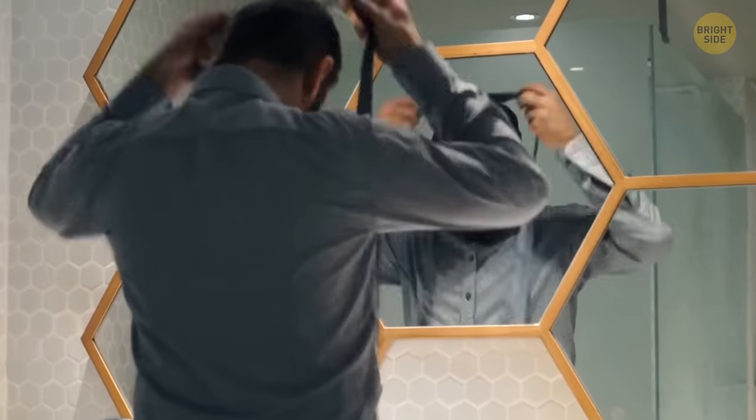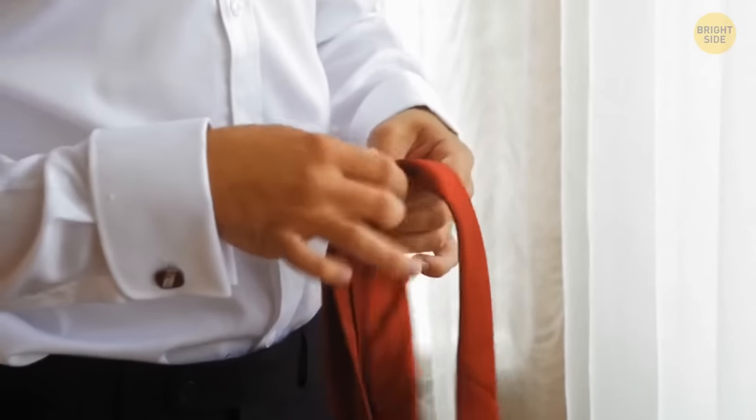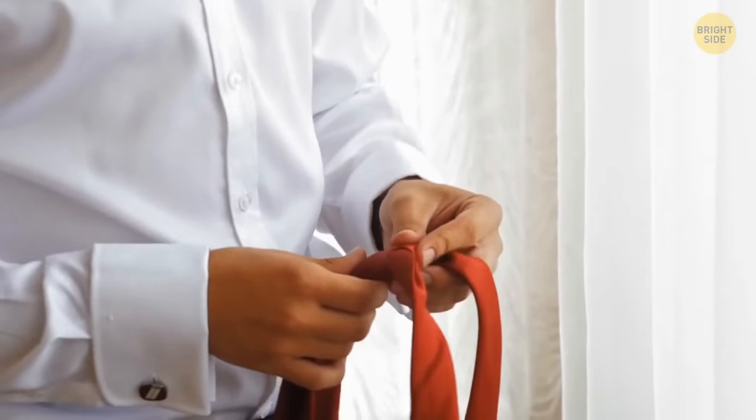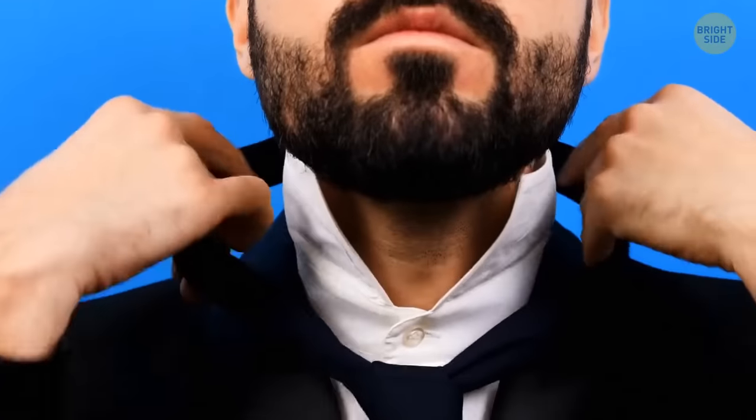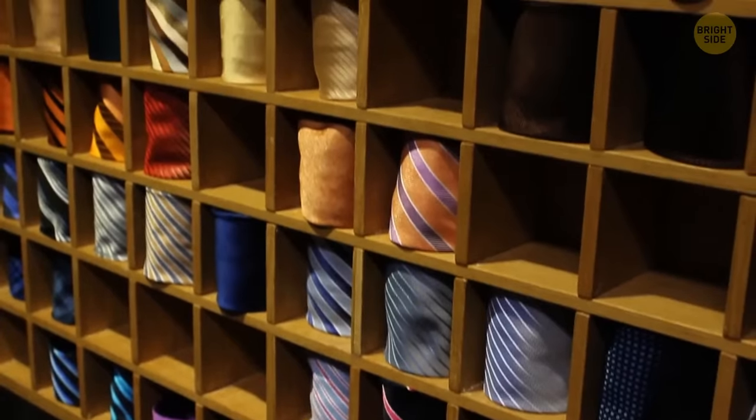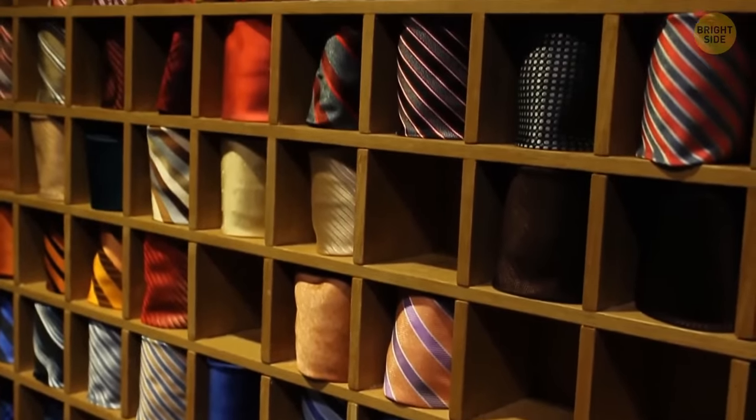The initial purpose of a tie: it was created in 17th-century Europe to tighten the collar, protecting the neck from strong wind. People got used to it and made it a must-have accessory for royal gatherings.